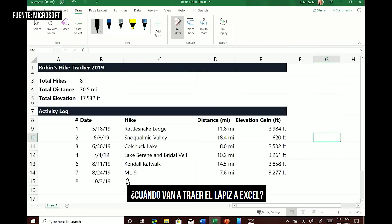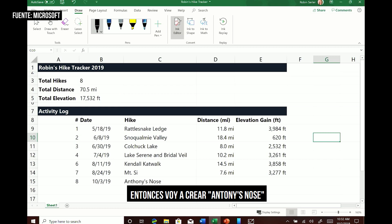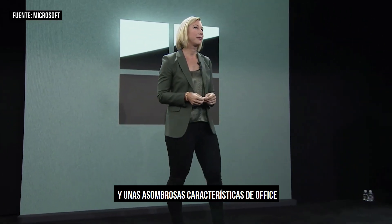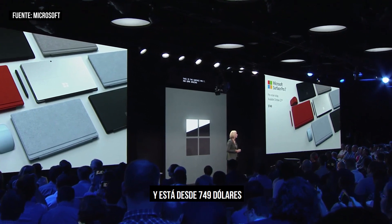When are you going to bring pen to Excel? Let me show you this new feature. This is my hiking tracker, and I'm going to do Anthony's nose — that's 7.6 miles, 2421. This is the Surface Pro 7 and some amazing features of Office. It's available for pre-order today and it starts at only $749.